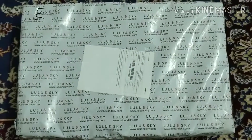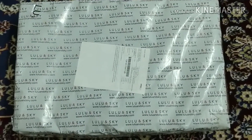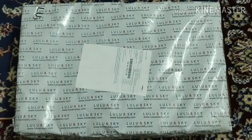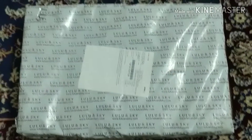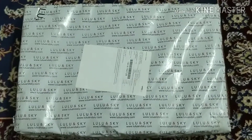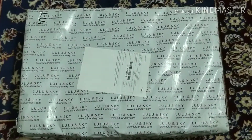I just received this parcel from Lulu and Skye. I ordered two footwears — one of them is a trainer and the other one is heels — so let us open it and see how they turned out, whether the size fits me perfectly or not, and whether they are worth the money or not.